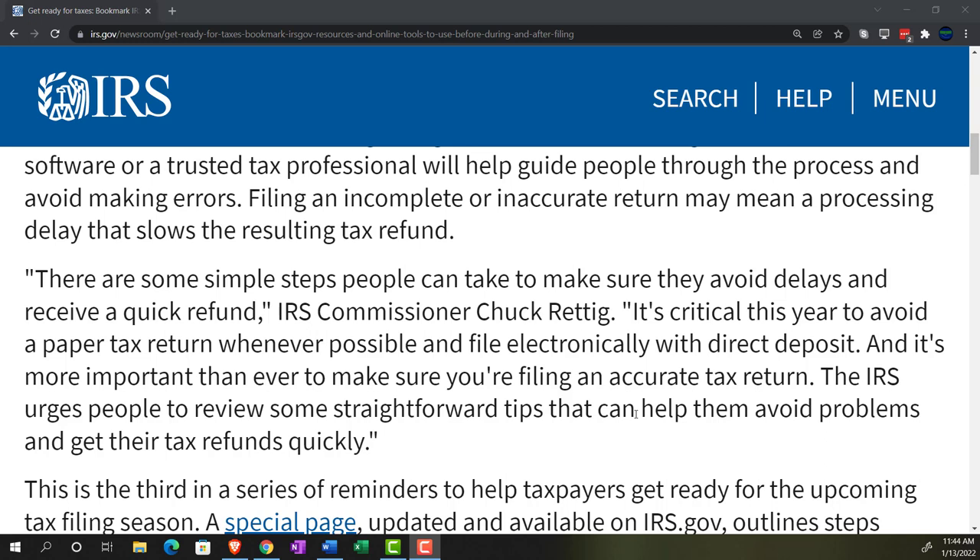IRS Commissioner Chuck Reddick said it's critical this year to avoid a paper tax return whenever possible and file electronically with direct deposit. With everything that's been going on, the IRS is really backed up on paper tax returns. So if you're getting a refund and depending on it, I recommend filing electronically and eliminating the need for manual services, given the fact that the IRS is still short on staff.